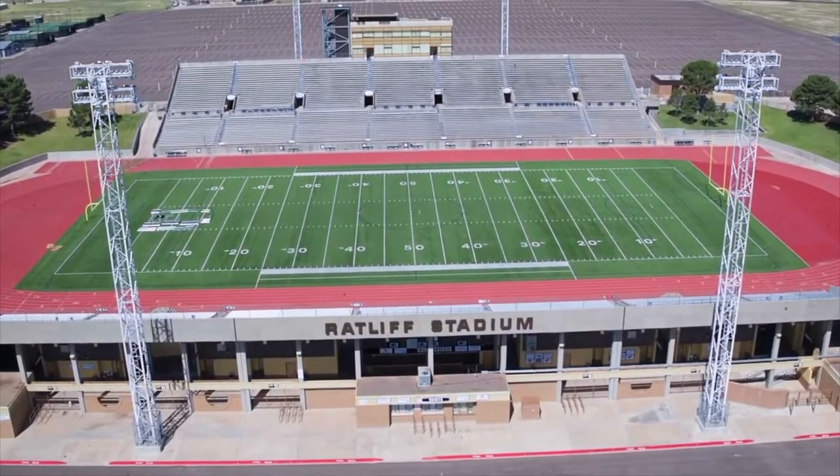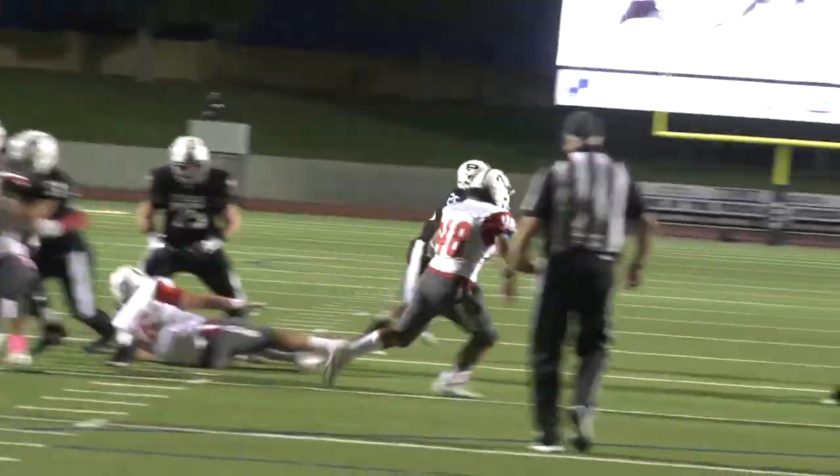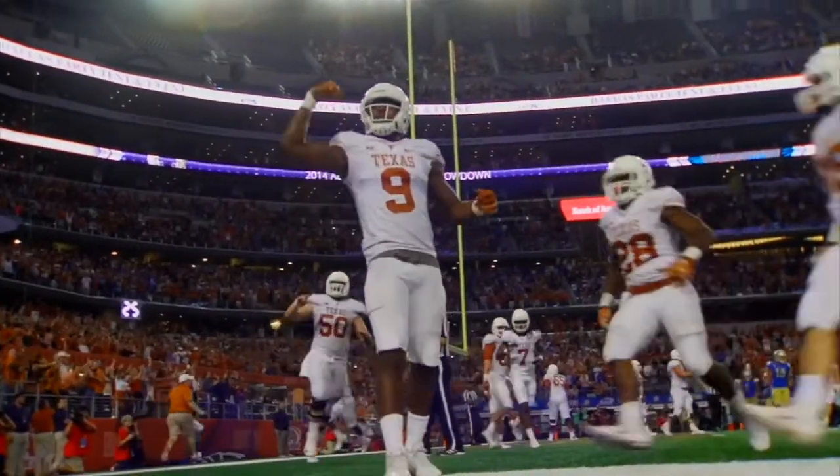For sports enthusiasts, the Ratliff Stadium is a must-see. This impressive sports complex is a symbol of Odessa's strong football culture and is famous for being featured in the film Friday Night Lights. Catch a game or take a tour of the facilities.